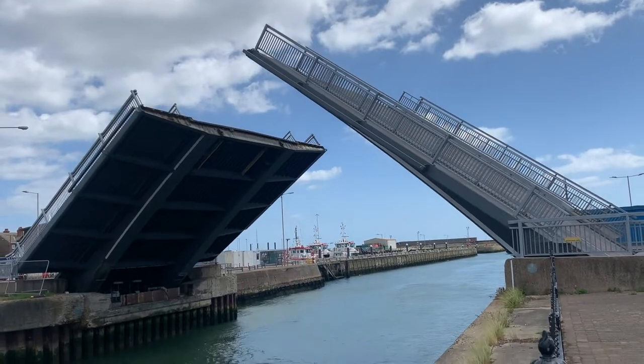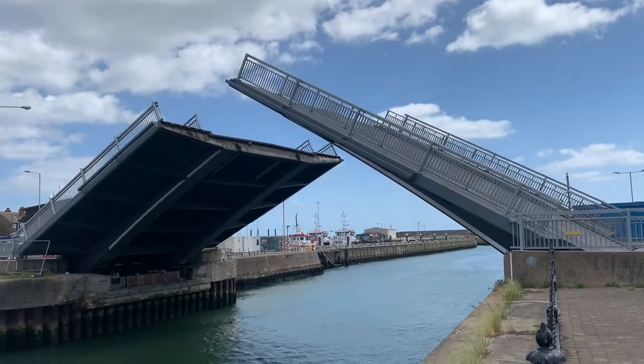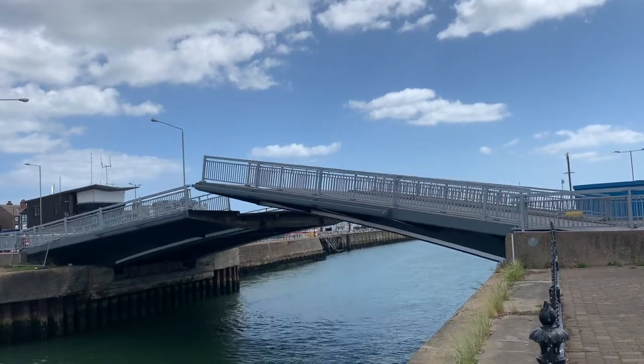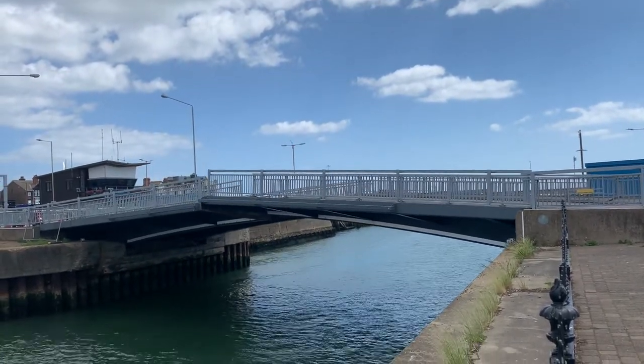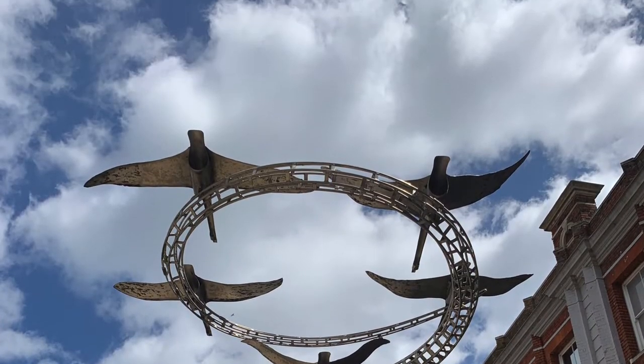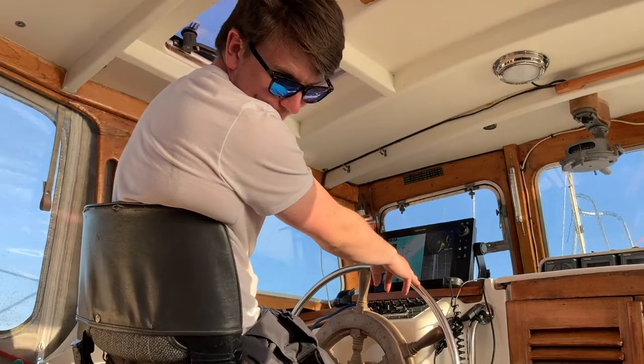Have you ever been to Lowestoft? Let us know in the comments and don't forget to like and subscribe. After this quick stop, it was straight back to sea — no rest for the wicked. We'll see you next time in Felixstowe.